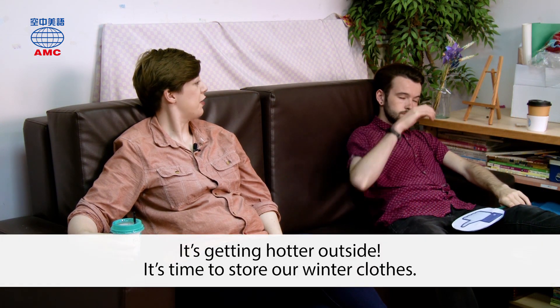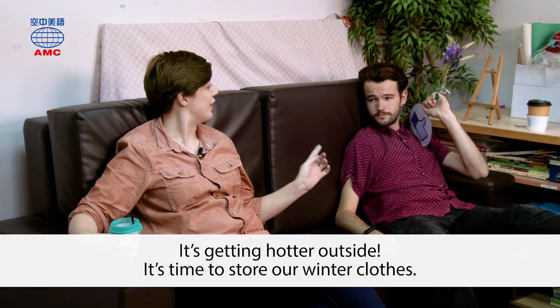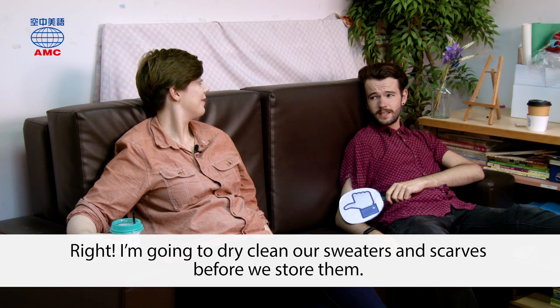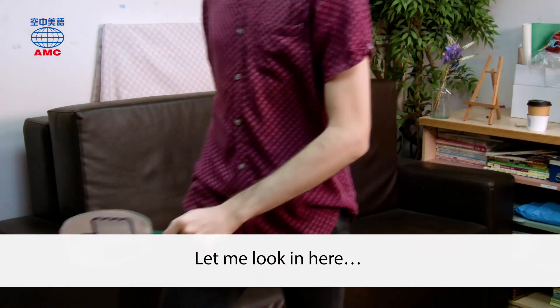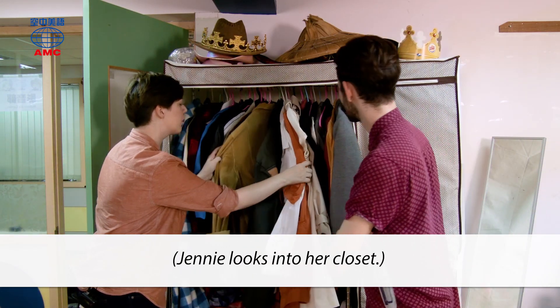It's getting hotter outside. It's time to store our winter clothes. Right. I'm going to dry clean our sweaters and scarves before we store them. Let me look in here. Jenny looks into her closet.